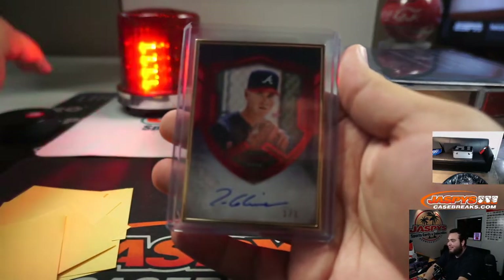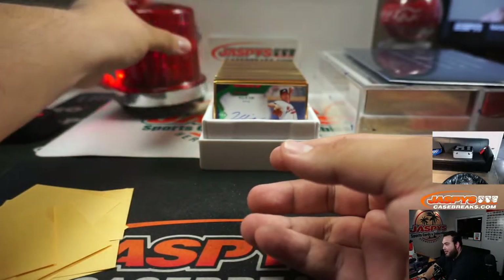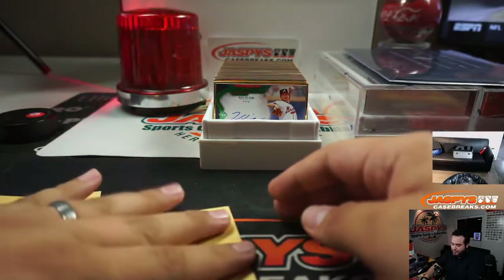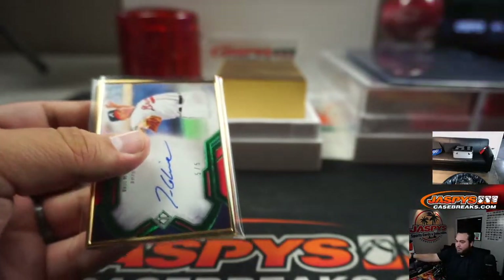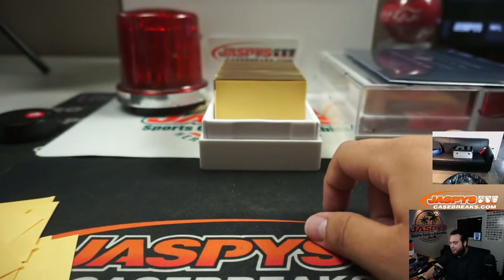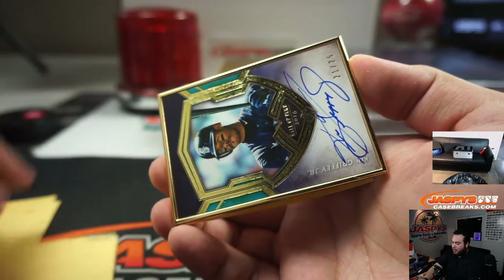Do you guys want an air horn? Alright then. I actually have it on the Capitals — I have all these different horns in here. There you go. 5 out of 5 Tom Glavine, this time it's horizontal. Capitals will probably be my second favorite team just because of Ovechkin — I've been following him since I was a little kid when I really got into hockey and he was a rookie.